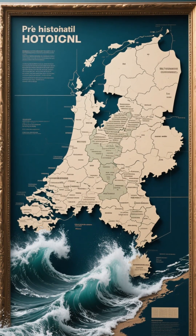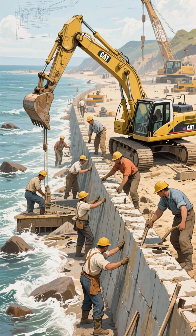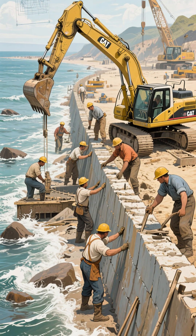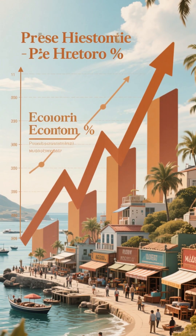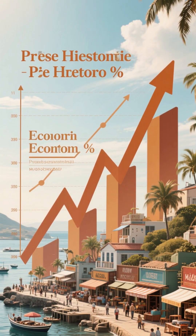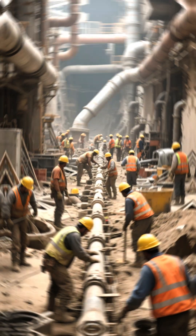In response to the disaster, the Dutch government took action. They implemented a series of emergency measures to protect the coastline, including the construction of new seawalls and the strengthening of existing ones. These measures were successful in preventing another major flood, but they also had a significant impact on the economy. The rebuilding efforts were extensive and costly, but they also created jobs and stimulated the economy.